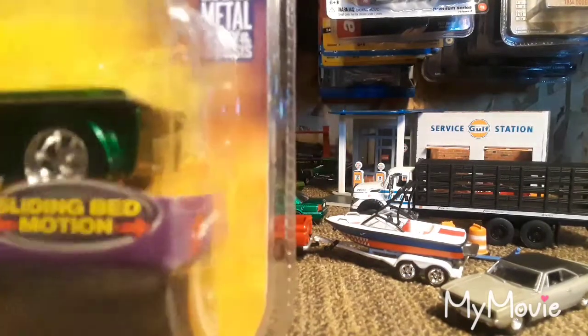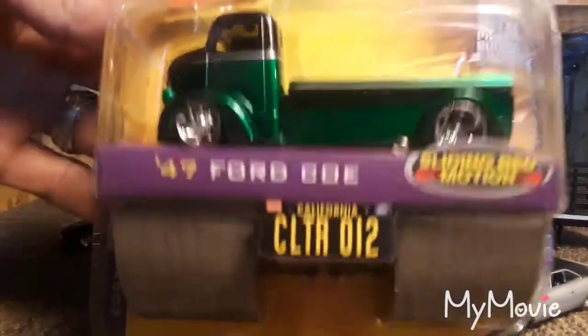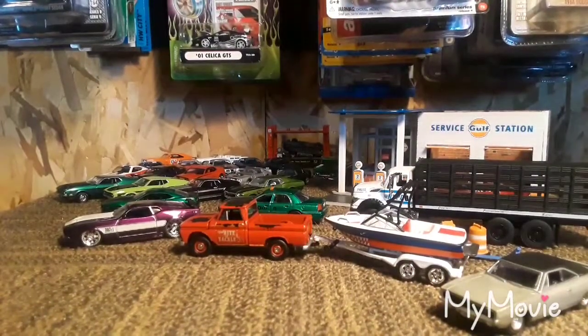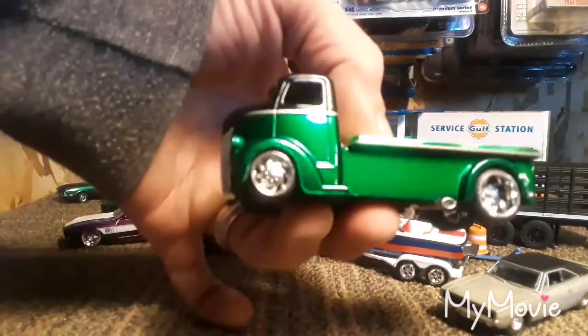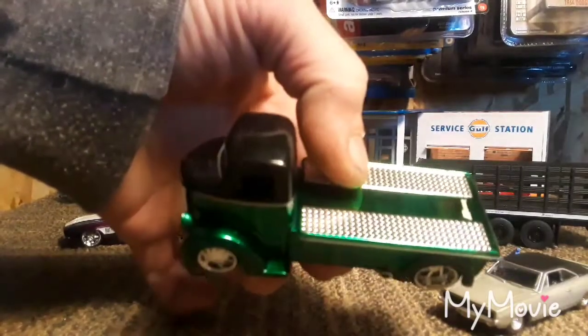Next up is another Jada hauler — I thought a Green Machine or something might look pretty cool on the back of this thing. I don't collect a whole lot of Jadas, but I do pick them up occasionally. That thing is sweet — that is a beautiful paint job on that.